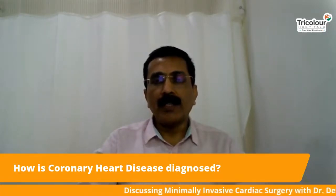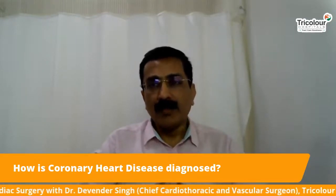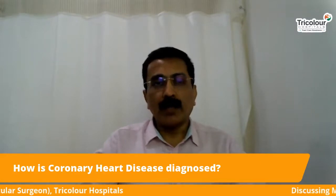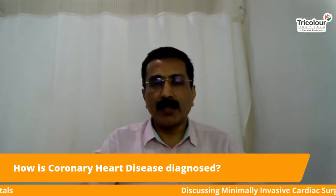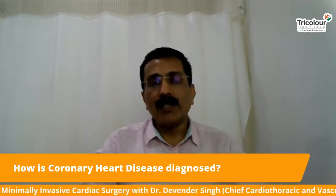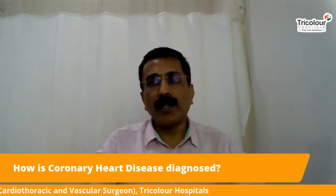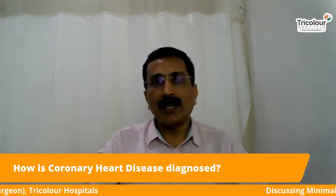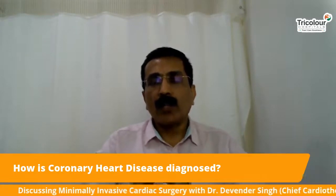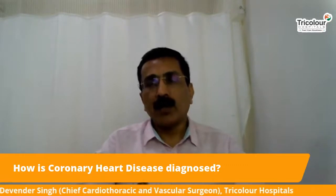After that we do an ECG and echo to see whether he has had a cardiac event in the past. If that is there, he goes straight for an angiography. If not, we put him on a treadmill test where the patient is made to walk and run on a machine which records an ECG and tells us whether the patient has coronary artery disease. The final test is coronary angiography, wherein we inject a dye into the arteries of the heart — if there is a blockage, the dye will not pass in that area, revealing the blockage. This tells us how many blocks are there, their locations, and the percentage of blockage, on the basis of which we decide the further treatment plan for the patient.